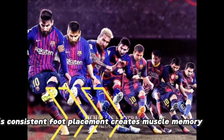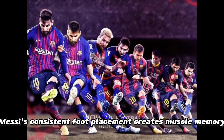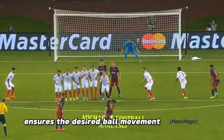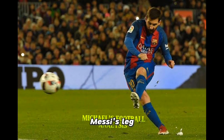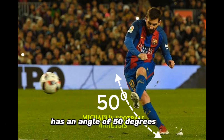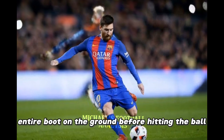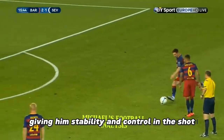Foot placement: Messi's consistent foot placement creates muscle memory for accuracy. A slight angle and open foot ensures the desired ball movement. Messi's leg when taking a free kick has an angle of 50 degrees, and he plants almost his entire boot on the ground before hitting the ball, giving him stability and control in the shot.